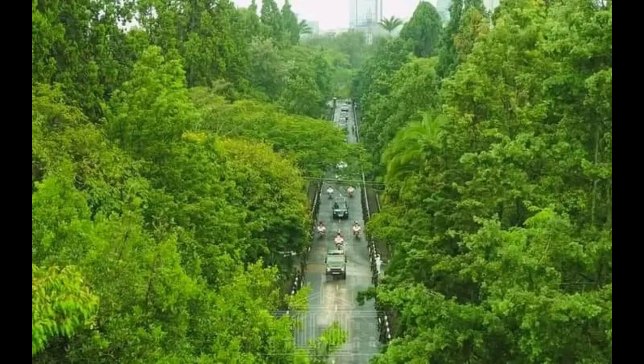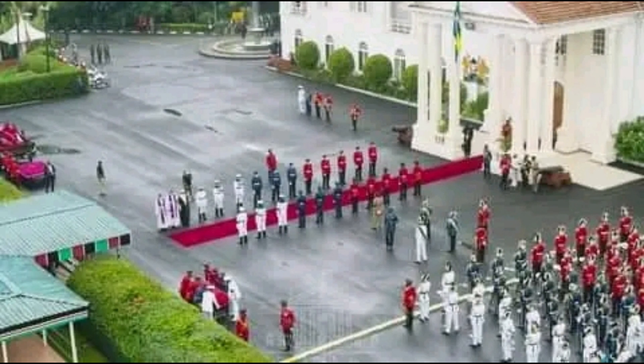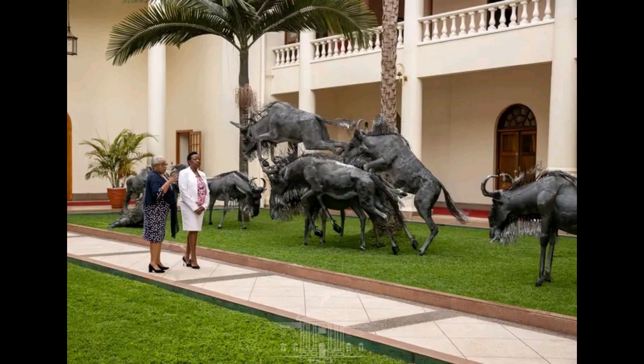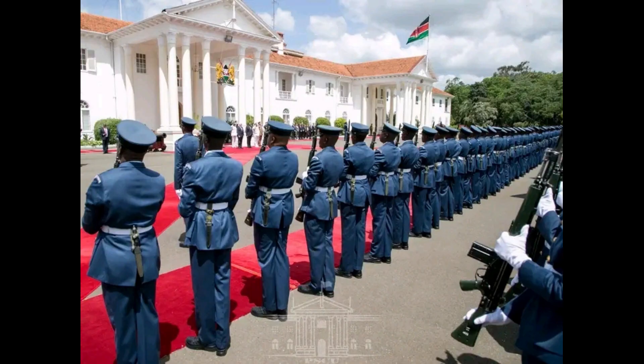Before the construction of Government House in Nairobi, the first governor's residence was at Government House, Mombasa, constructed in 1879. Government House in Nairobi, now Statehouse, was built in 1907 to serve as the official residence of the governor of British East Africa when Kenya was a colony within the British Empire.